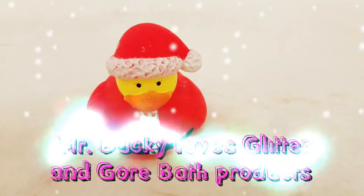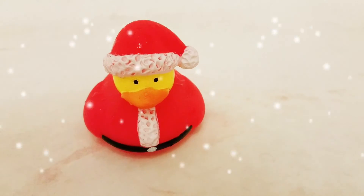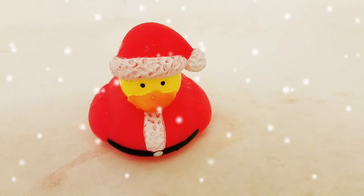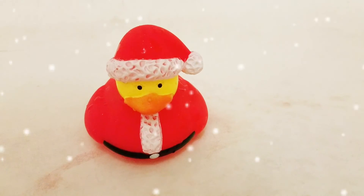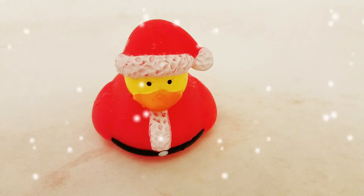Mr. Ducky says that there will be no more bath staining with Finders Creepers on Etsy. He's a little disappointed that the stain is still here from the other company, but he's very excited to find out there will be no more tub staining. I'll see you next time.